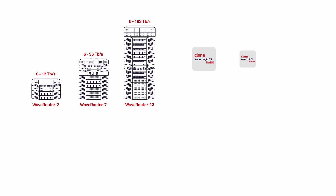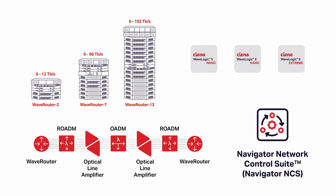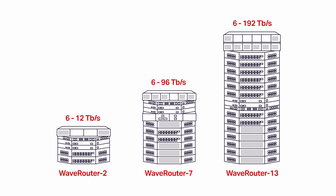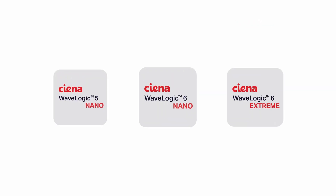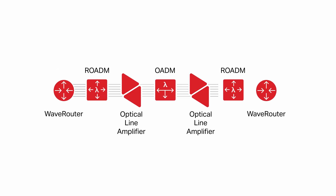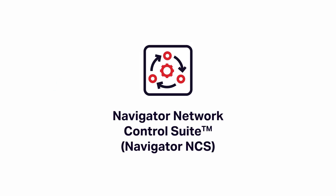While being able to support pluggable DWDM modules into our coherent routers, Siena goes beyond supporting IP optical convergence or IP over DWDM. We offer a comprehensive approach with coherent routing including purpose-built coherent routers, a next-generation IP network operating system, industry-leading WaveLogic 5 and 6 Nano, WaveLogic 6 Extreme, optimized photonic line systems, and an industry-leading multi-layer management solution with Navigator Network Control Suite.